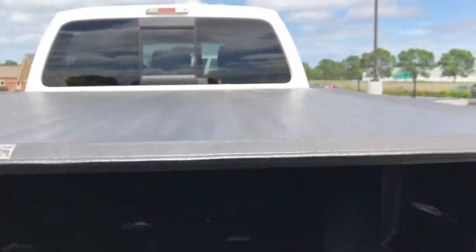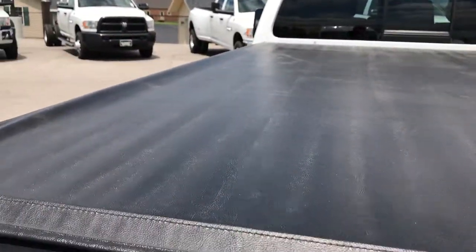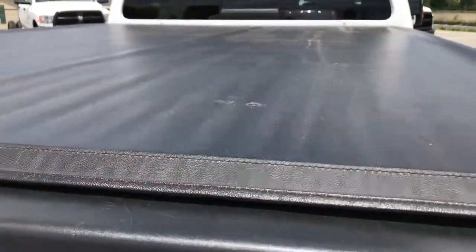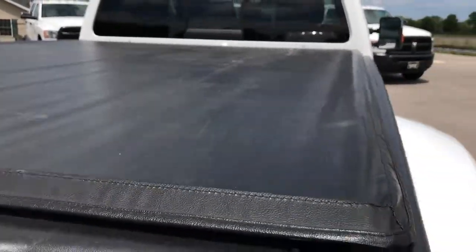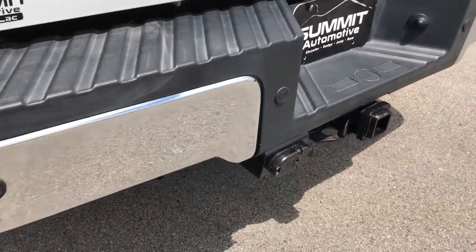Backup camera, locking tailgate. It does have a drop-in bed liner and the 5th wheel prep package in there as well. You also have the wiring for a 5th wheel or gooseneck back here too. Trucksport soft tonneau cover — I didn't see any rips or tears on this, looks like it's in pretty nice shape. You also have the 4-pin and 7-pin wiring down there.